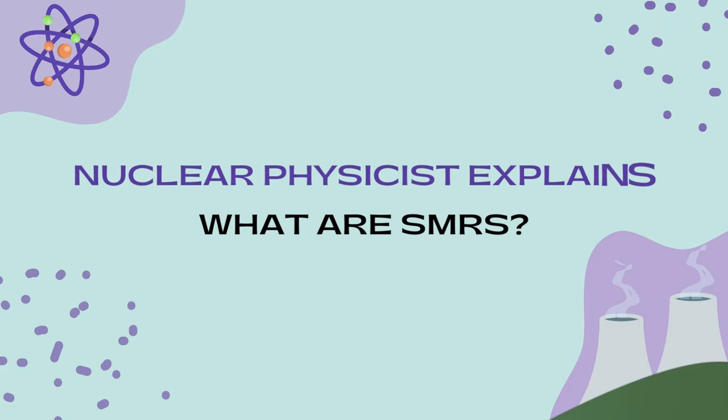Hey there, it's Elina, your friend and nuclear physicist, and today we're making a highly requested video. I'm going to be explaining in a simple and easy to understand way what SMRs are — small modular reactors — as well as comparing them with the reactors we are currently using. Without further ado, let's get into it.